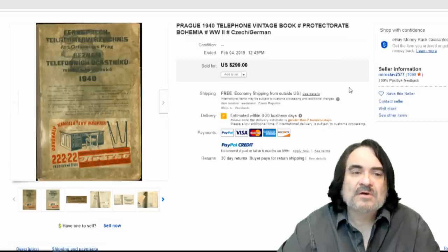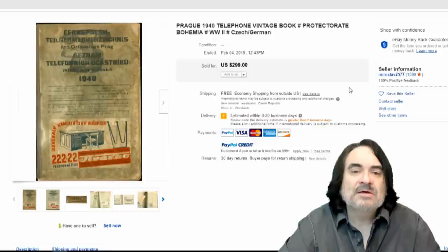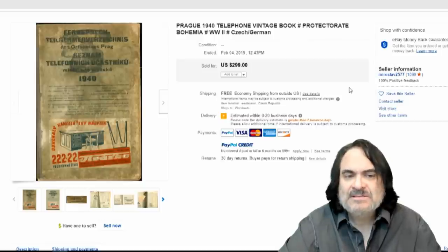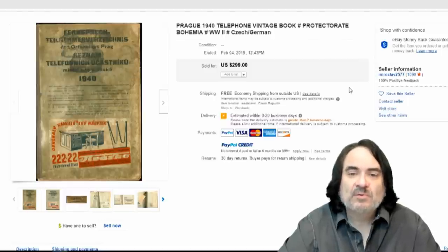Most foreign ones from certain areas do very well. Now this is the protectorate of Bohemia, Czechoslovakia area, Prague. It's a German occupational area. 1940. It's an interesting item. It has a nice, neat, unique sticker on the front too. And it basically went for $300.